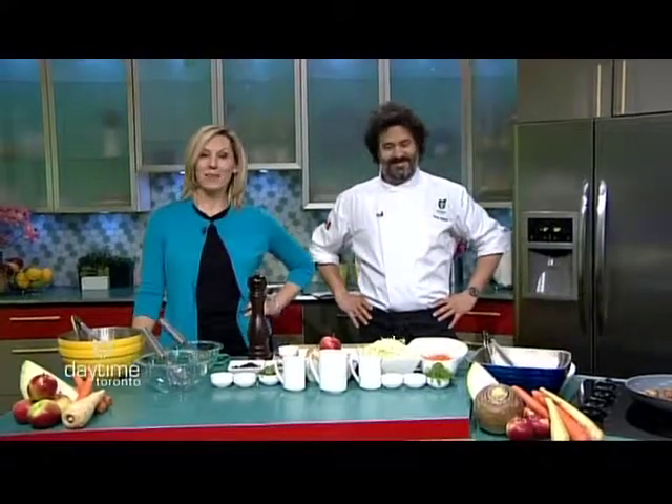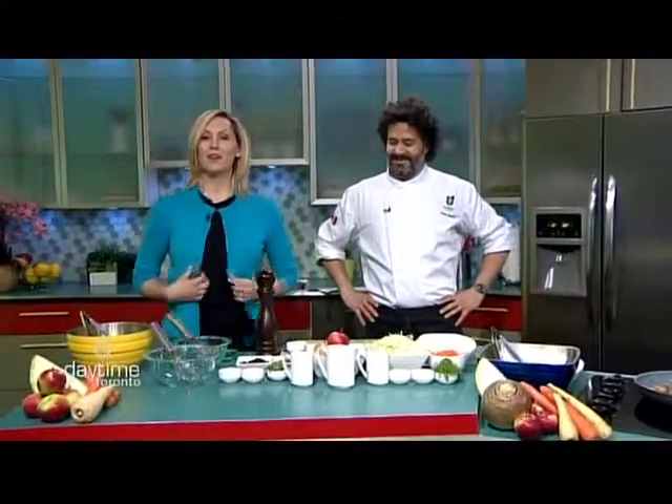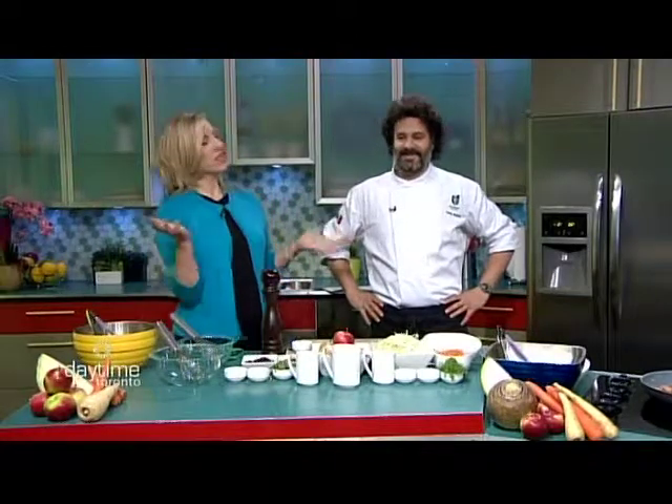You wouldn't think that there's great produce available right now with these ridiculous temperatures, but chef from Foodland Ontario, Tawfiq Shihada, says otherwise. There's lots of great stuff for us to choose from — there's tons of great stuff.